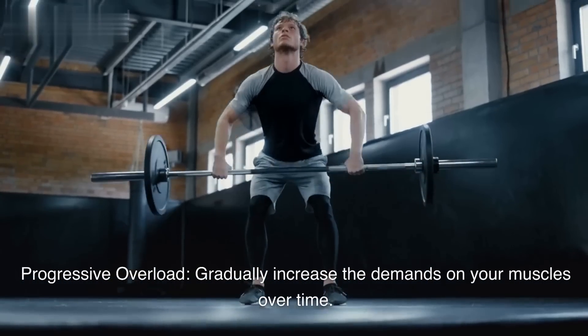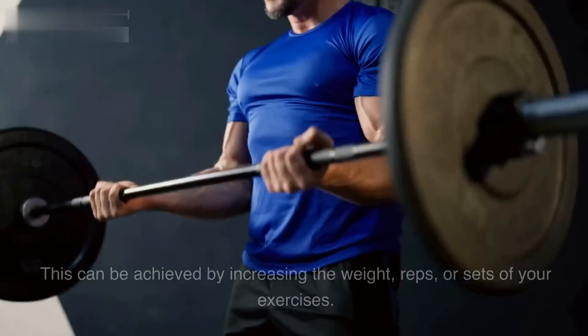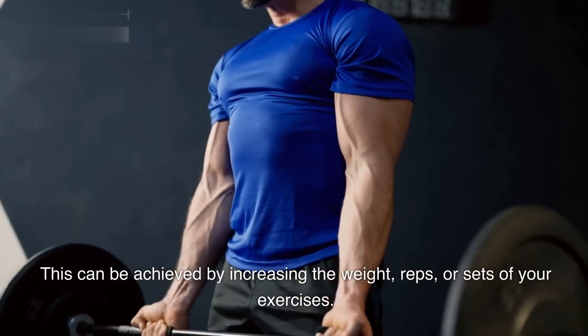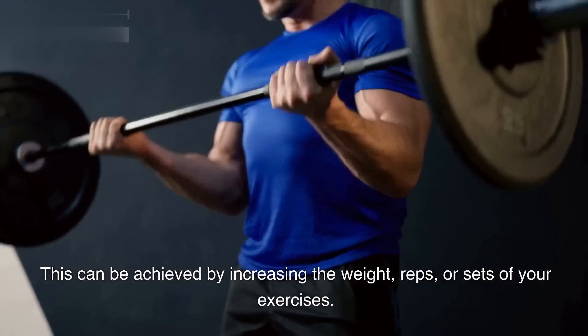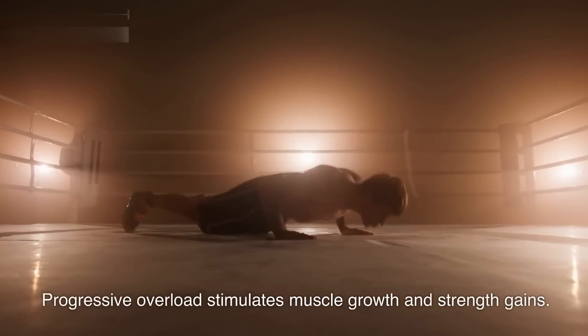Progressive overload. Gradually increase the demands on your muscles over time. This can be achieved by increasing the weight, reps, or sets of your exercises. Progressive overload stimulates muscle growth and strength gains.